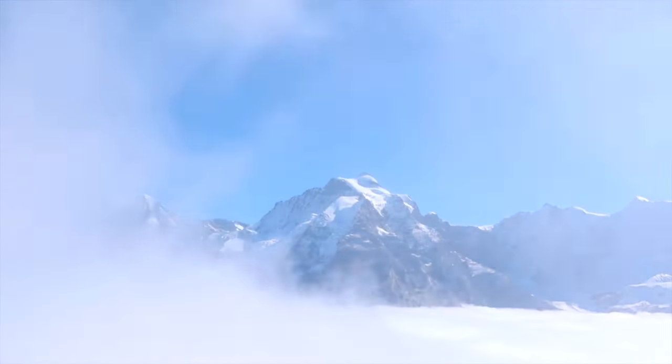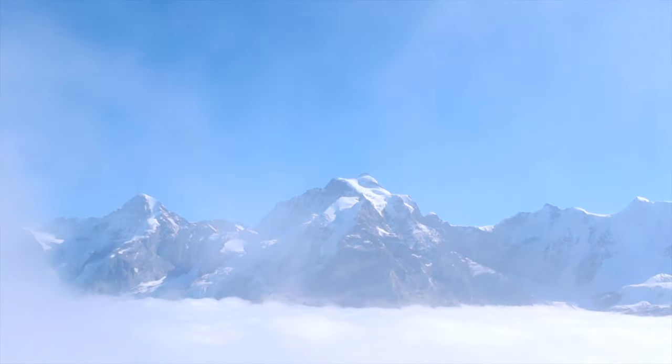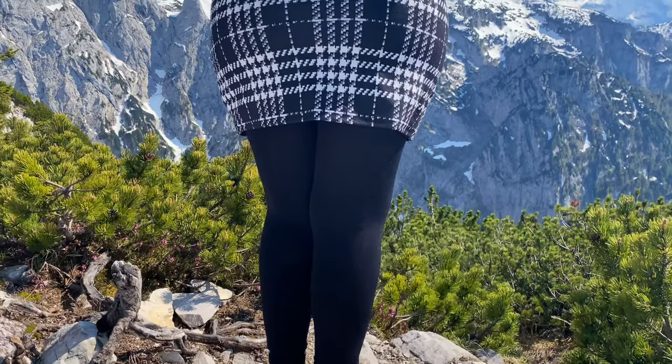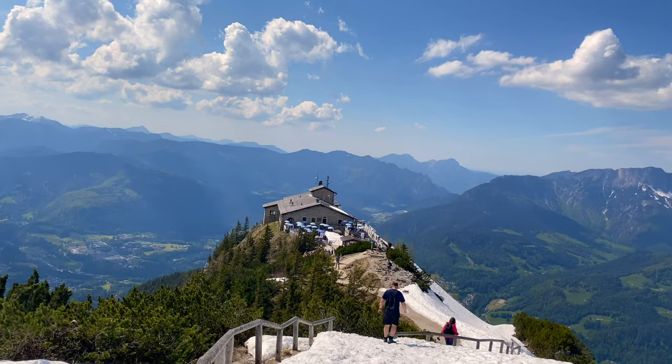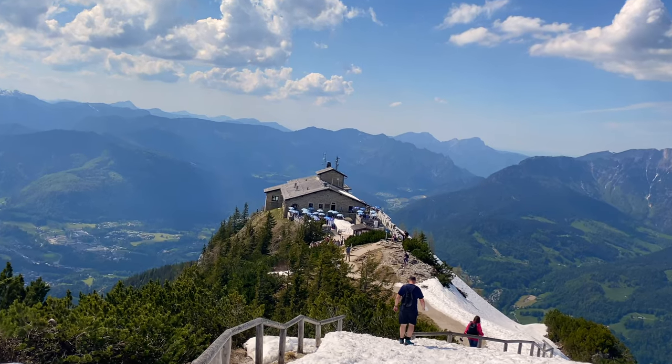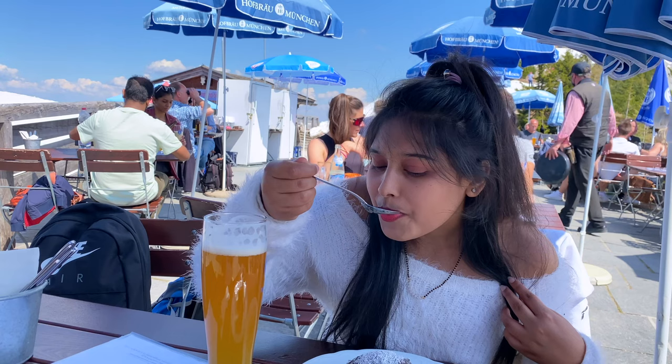The beautiful snowy passages of these mountains have a charm that no other place in the world has. Have you ever been on such a journey where you can see the mountains as close as the raindrops are to the clouds? With such a magnificent view, you are enjoying your chill beer in the restaurant on the top of the mountain.